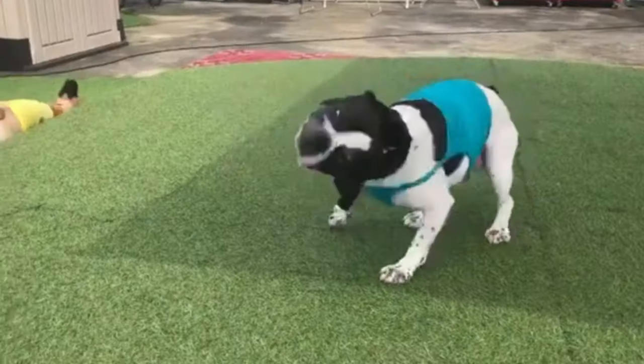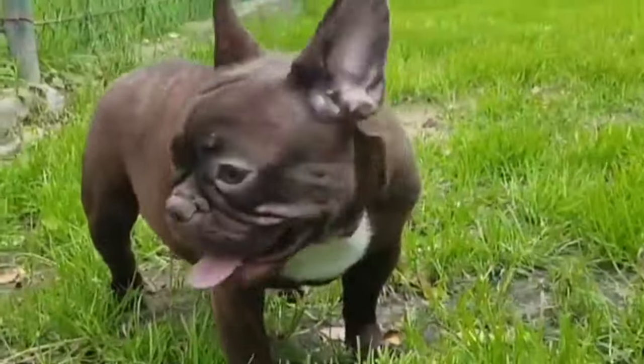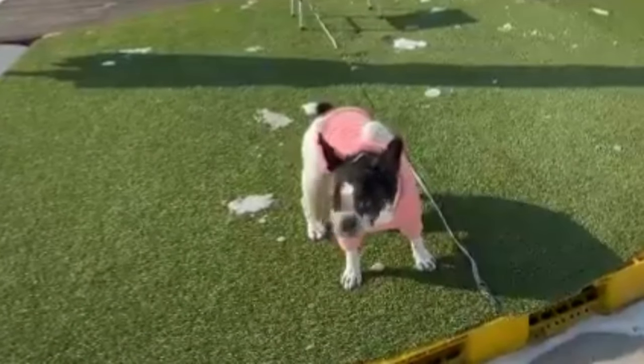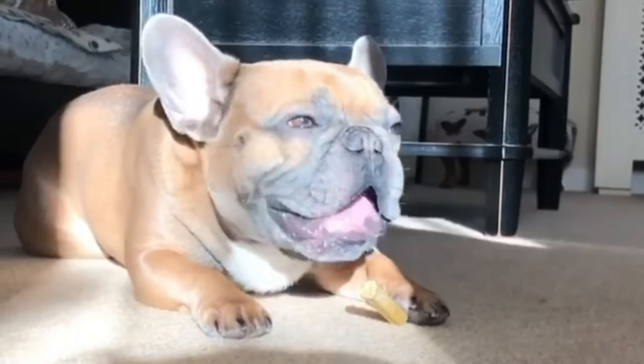Size: French Bulldogs are small dogs, typically weighing between 16 to 28 pounds (7 to 13 kilograms) and standing about 11 to 12 inches (28 to 31 centimeters) tall at the shoulder. They have a compact and muscular build, with a strong frame and distinctive appearance characterized by their bat-like ears and compact body.